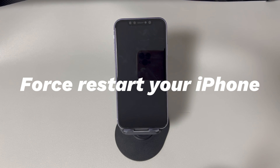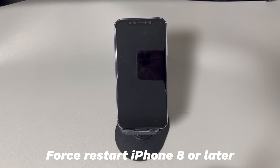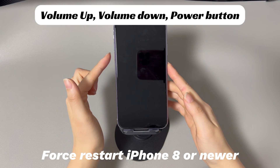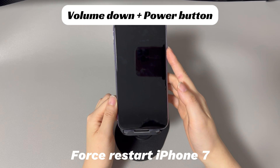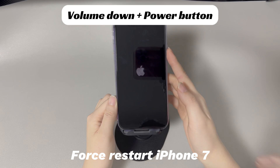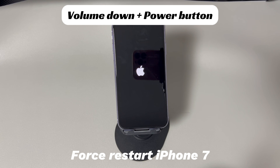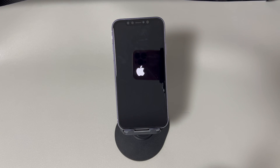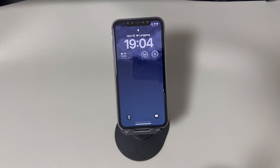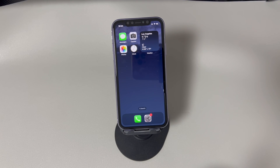If your iPhone battery has enough power but the screen is black and won't turn on, try to force restart the device. For iPhone 8, iPhone X, or later: press and quickly release the volume up button, press and quickly release the volume down button, then press and hold the side button until you see the Apple logo. For iPhone 7 or 7 Plus: press and hold both the volume down button and side button until you see the Apple logo. For iPhone 6s or older: press and hold both the home button and the sleep/wake button until you see the Apple logo. Force restarting gives your iPhone a fresh start, clearing software glitches. If your phone doesn't turn on after a force restart, try the next fix.